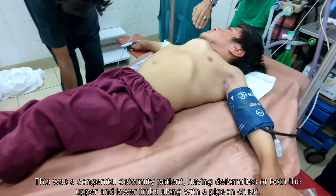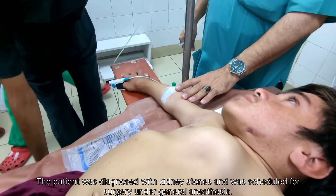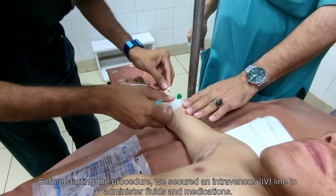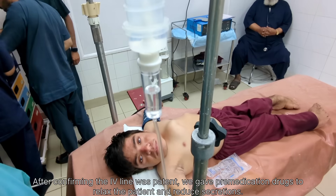This was a congenital deformity patient, having deformities of both the upper and lower limbs along with a pigeon chest. The patient was diagnosed with kidney stones and was scheduled for surgery under general anesthesia.